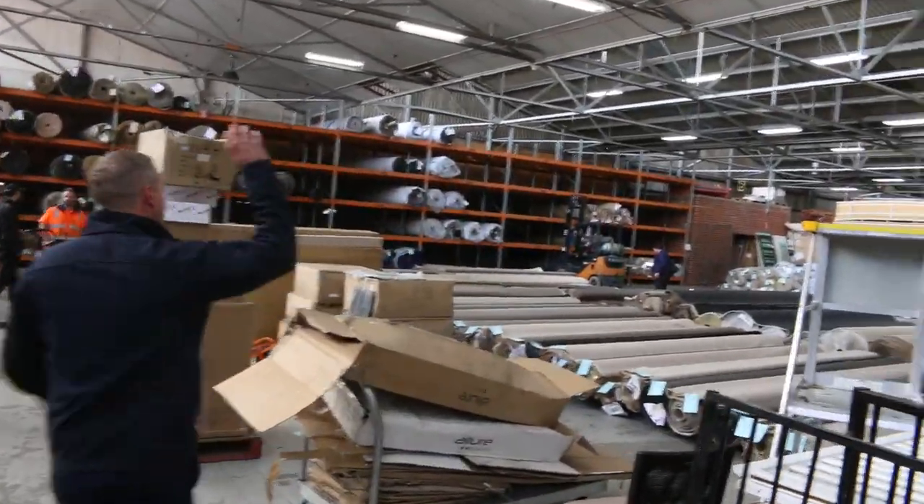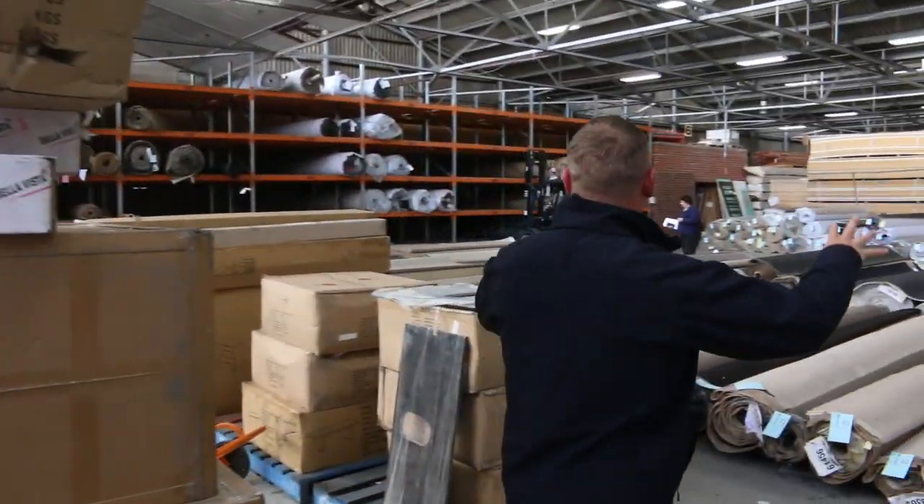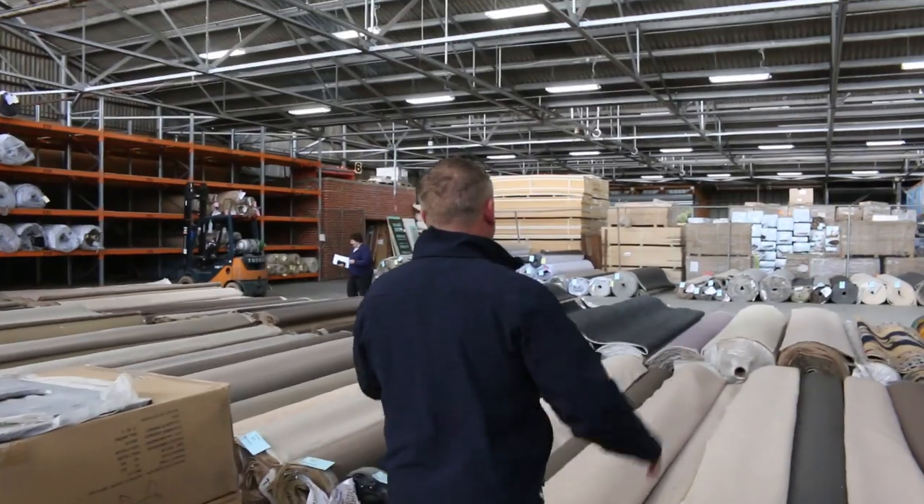Into the carpet and floor coverings auction — plenty of carpet here. Whether it's a room size or a house lot, there will be something for you and you will save up to 90% off normal carpet shop prices.